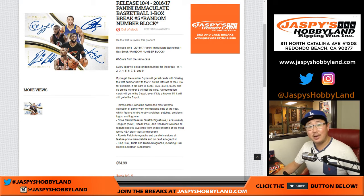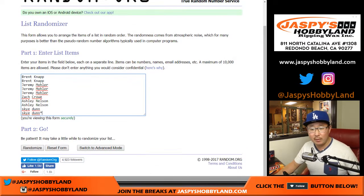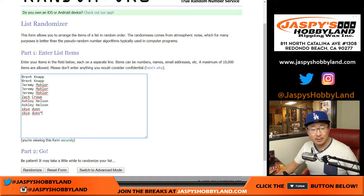Hi everyone. This is the last box of the case — break number five of 2016-17 Immaculate Basketball. It's a random number block break, a block of numbers for every spot that you purchase. Thanks very much to these folks right here for getting into it.